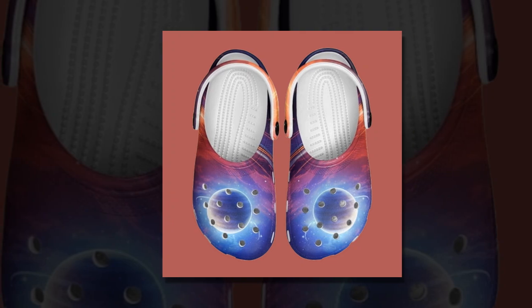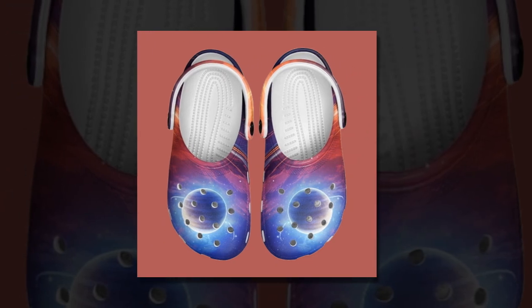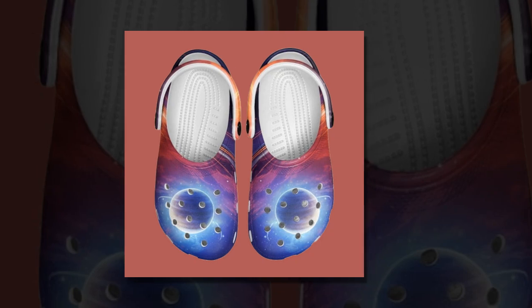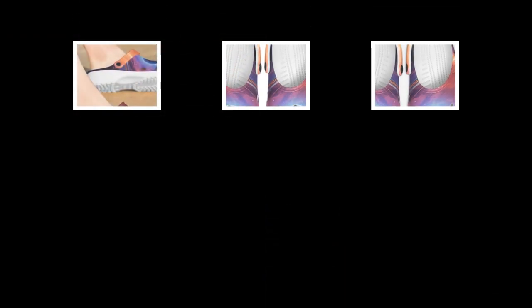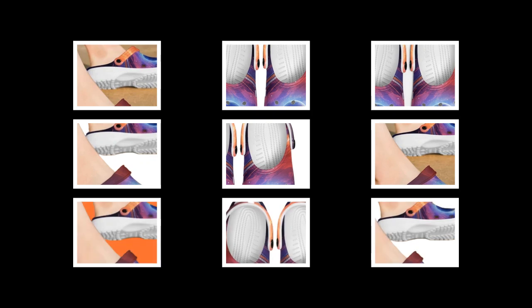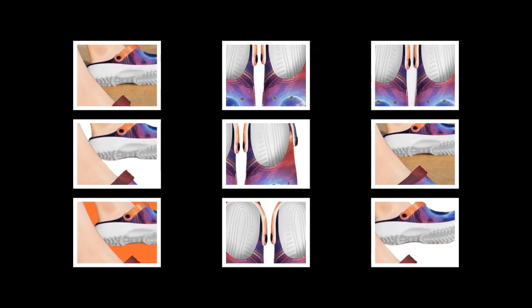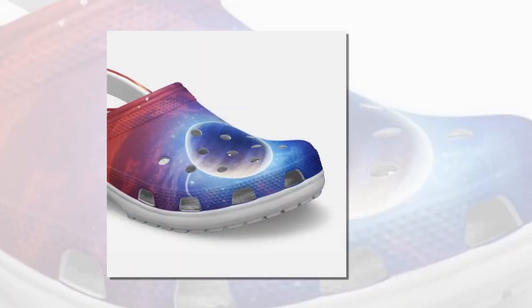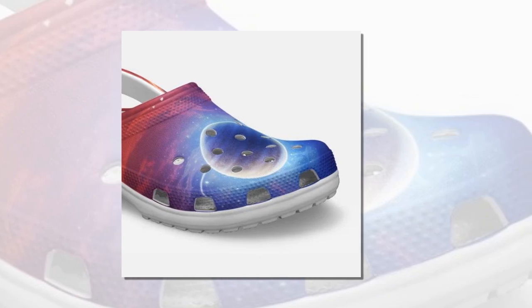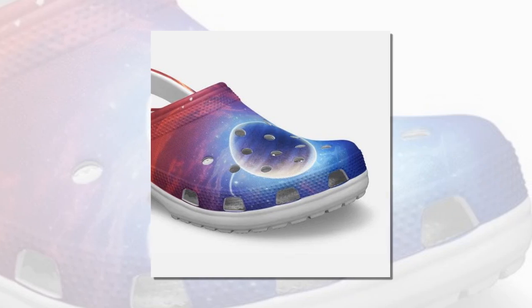Non-slip, waterproof, and beach ready. These clogs truly shine when it comes to versatility. The anti-skid soles allow you to walk confidently even on slippery surfaces — wet tiles, rainy streets, or sandy beaches. The non-slip grip ensures you won't have any awkward slips or falls, no matter the weather. Plus, these shoes are waterproof. Get them wet while exploring tidal pools or splashing in puddles — it doesn't matter. If they get dirty, you can rinse them quickly under water and they'll be as good as new.